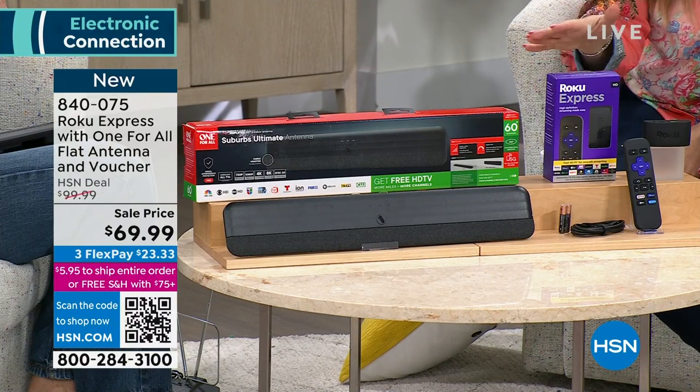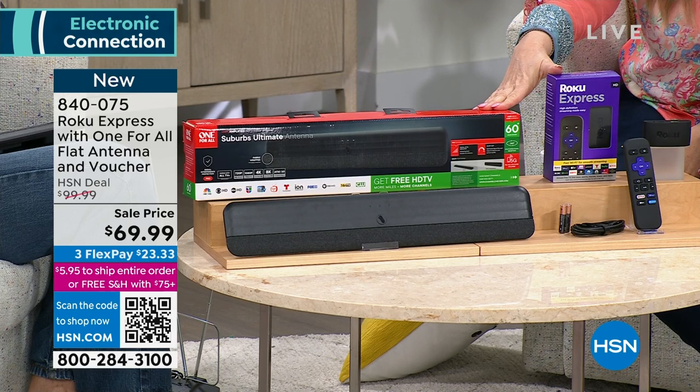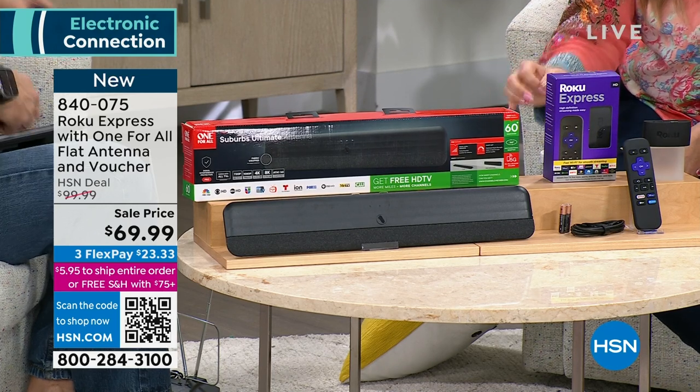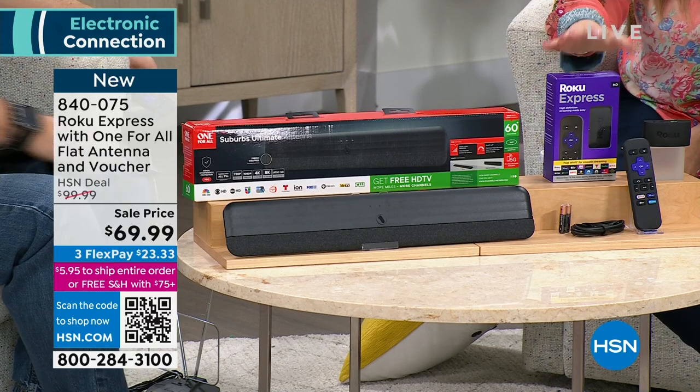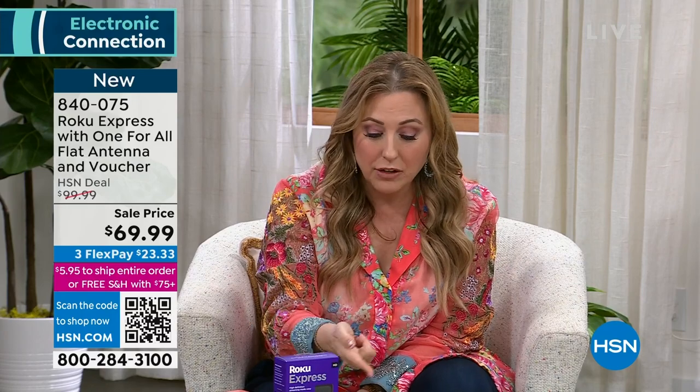You need to be ordering right now. If you get it home and don't love it, you have a 30-day return policy. This is honestly a steal of a deal. You could also take the Roku with you when you travel to a hotel room — you put it in your purse. Look how small it is — even smaller than a hockey puck.